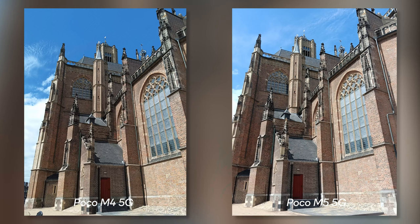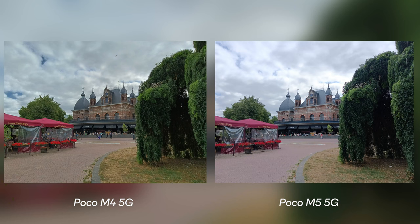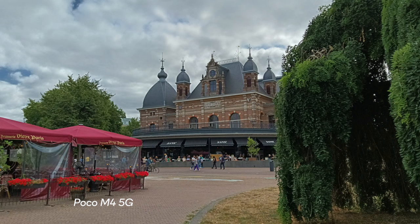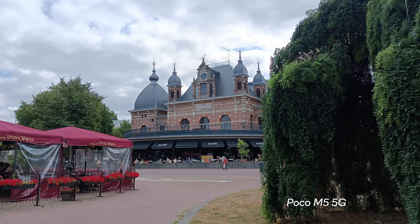The POCO M5 simply has better focus. In some shots it's quite noticeable — look at this shot, for instance. You can clearly see that the POCO M5 has better focus in the overall picture, where the POCO M4 seems to have a soft look over it and the focus seems to be hunting around. It isn't really clear what part of the shot the POCO M4 is focusing on.